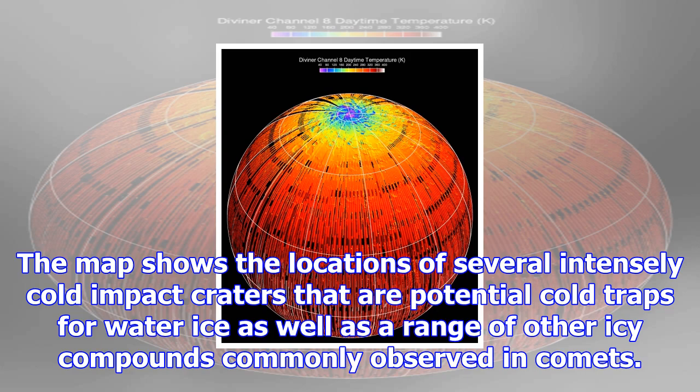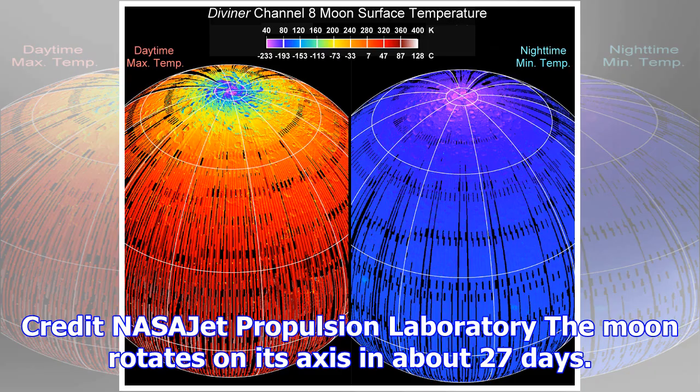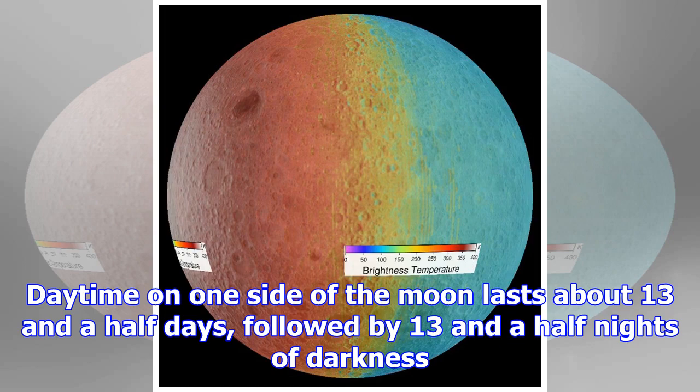The Moon rotates on its axis in about 27 days. Daytime on one side of the Moon lasts about 13 and a half days, followed by 13 and a half nights of darkness. When sunlight hits the Moon's surface, the temperature can reach 260 degrees Fahrenheit.